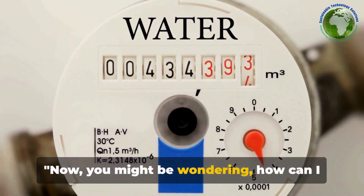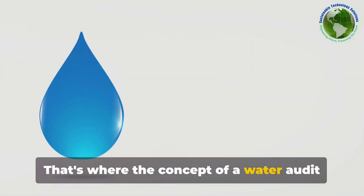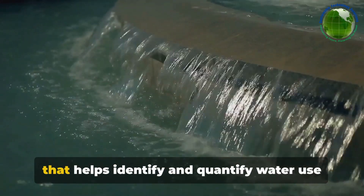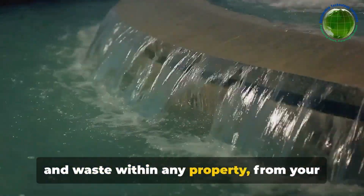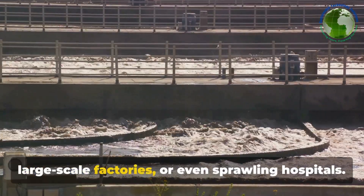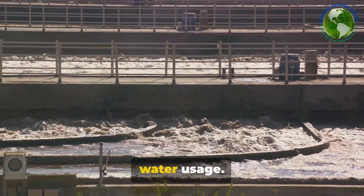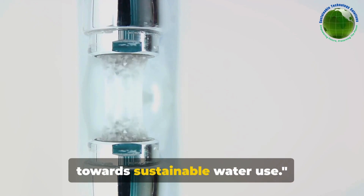You might be wondering, how can I possibly know how much water I'm wasting? That's where the concept of a water audit comes into play. A water audit is a detailed assessment that helps identify and quantify water use and waste within any property — from your cozy home to bustling office buildings, large-scale factories, or even sprawling hospitals. It's like a health checkup, but for your water usage. A water audit can be your first step towards sustainable water use.